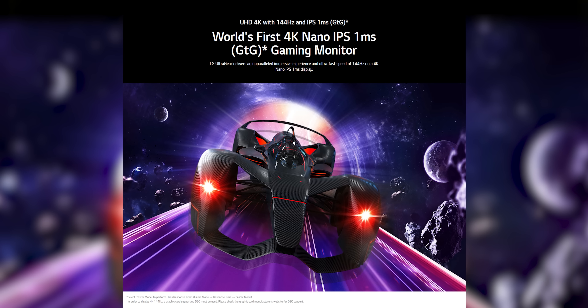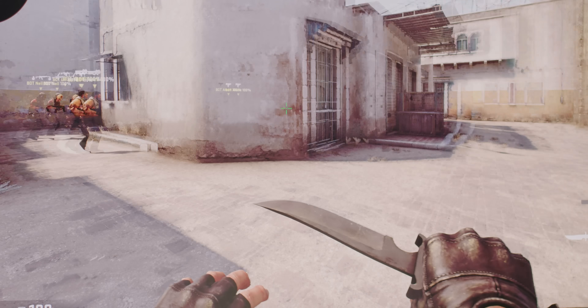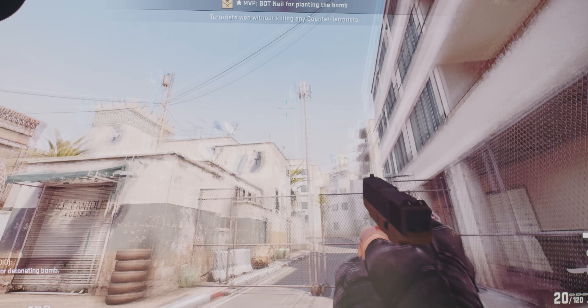It's also nice that LG lets you choose whatever overdrive setting you want, even when adaptive sync is turned on — something we did not see in our recent review of the Samsung Odyssey G9. Back to the LG: in order for them to get that one millisecond sticker on the box, they definitely use the faster setting, where aggressive pixel overdrive introduces garish inverse ghosting, or coronas, that are really distracting in game with no real benefit in my opinion. I will definitely be keeping it on fast. So yes, the 27GN950 is great for gaming, but this monitor is 4K — it probably makes the most sense for gamers who also are creators.